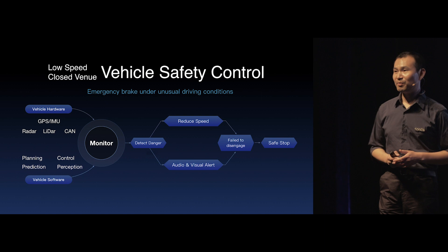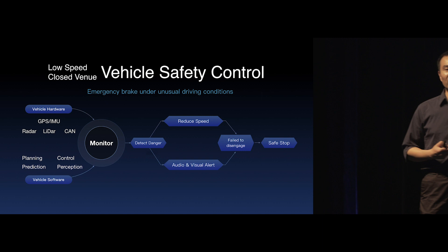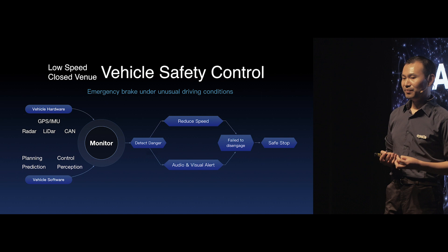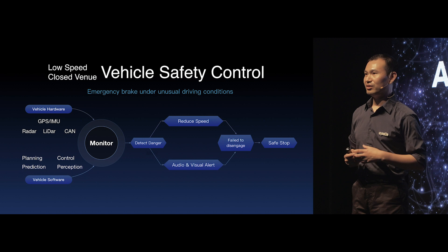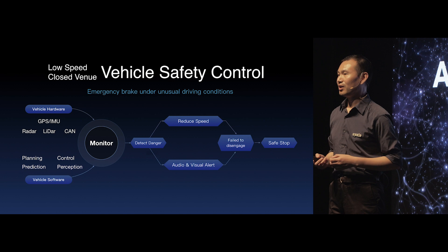Vehicle safety is a very critical component for Apollo. The Apollo team has been working very hard to introduce vehicle safety features to the Apollo open-source platform to increase developers' awareness of vehicle safety. In Apollo 3.0, we added a brand-new system called Vehicle Safety Control. When something unexpected or abnormal happens, the system will trigger audio and visual alerts and try to slow down the vehicle. If the vehicle doesn't get disengaged within a certain amount of time, the system will issue the command to immediately stop the vehicle in a safe way.